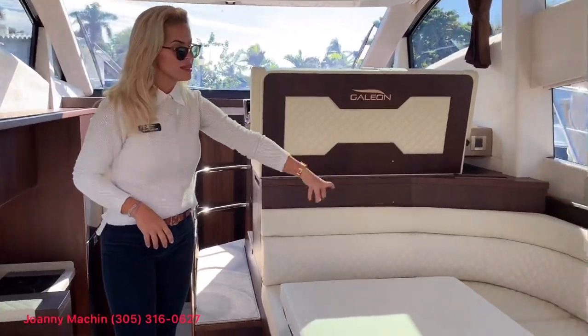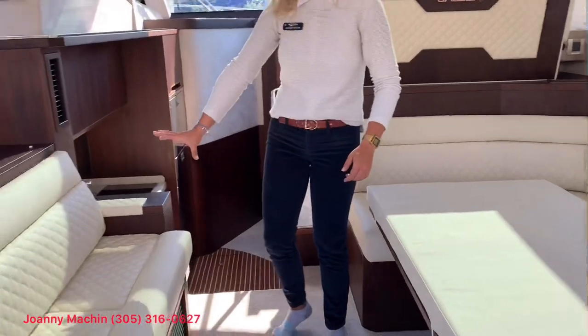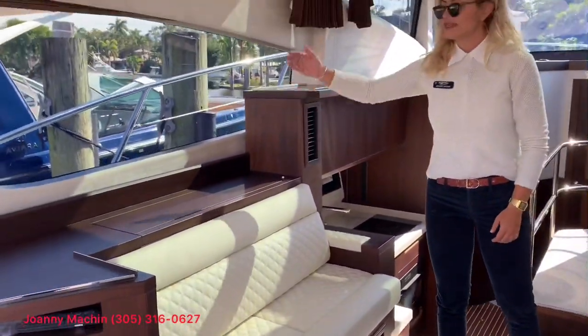We have U-style seating that doubles as a sleeping area when the table is lowered. There's additional seating over here and a TV that comes up.